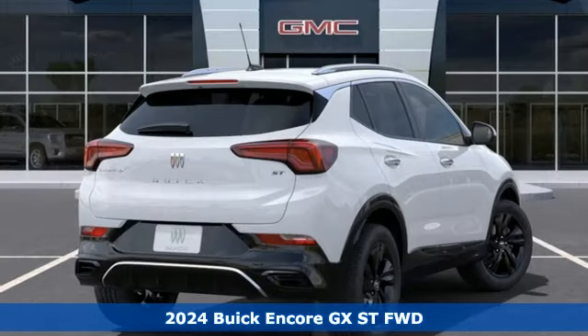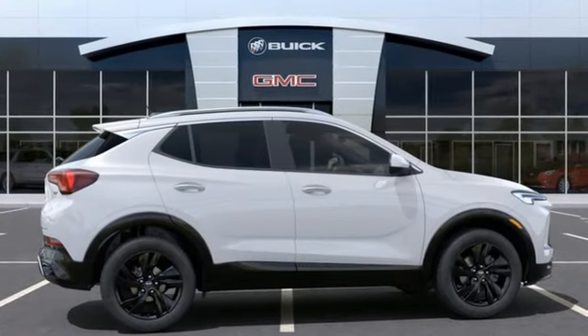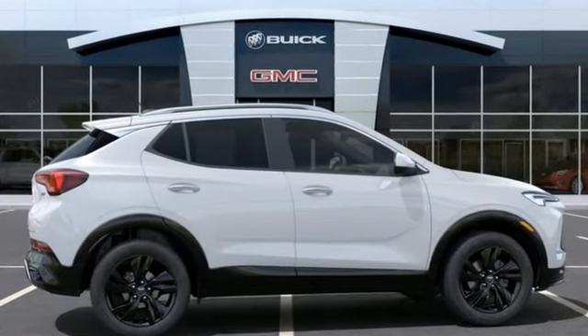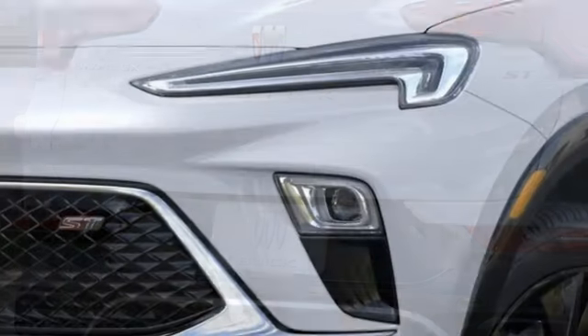It comes with all the amenities you need: continuously variable automatic transmission, manual tilting steering column, streaming audio, configurable instrument gauges, and manual telescoping steering column.